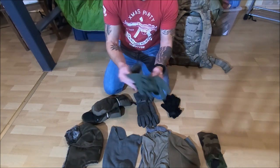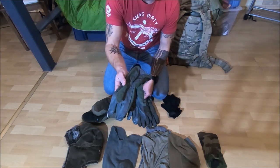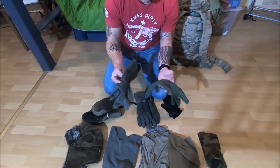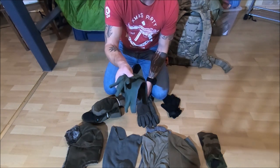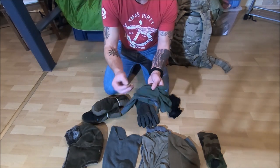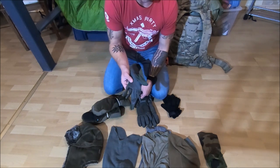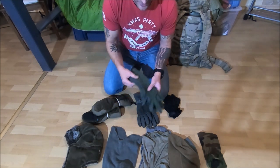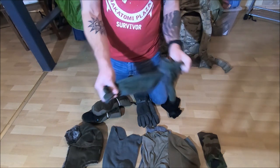I've talked about the Nomex Flyers gloves before. These are excellent bushcraft fire-making gloves because they're good up to about 700 degrees Fahrenheit. That just means they're not going to melt if they're exposed to extreme heat. That doesn't mean you can pick up a glowing stone or an actual coal with these gloves and not get burned. These are excellent gloves and they're also good in the summertime.